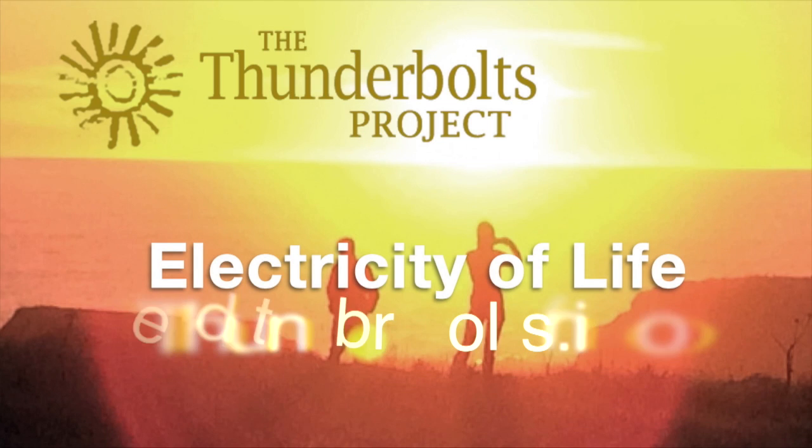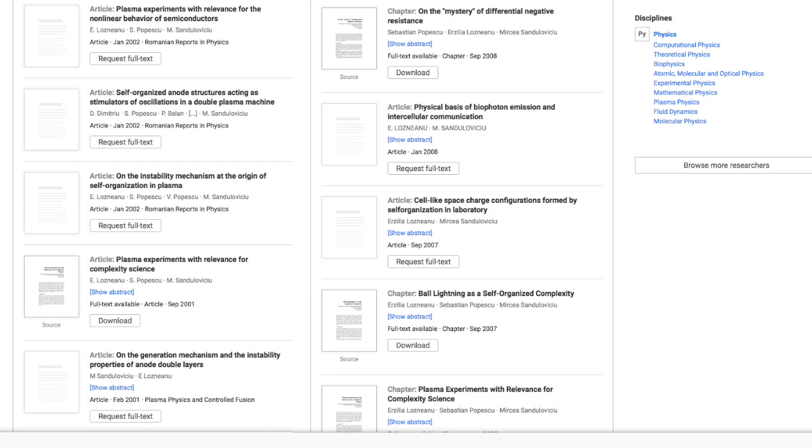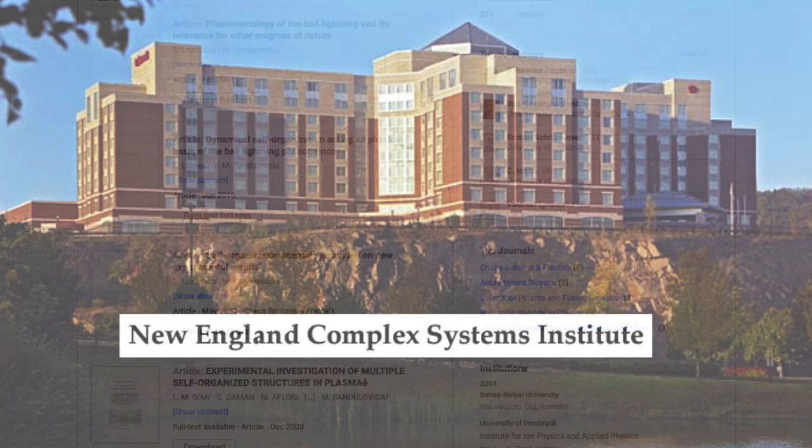Welcome to the Electricity of Life, brought to you by the Thunderbolts Project at Thunderbolts.info. An eventful series of papers on plasma physics were published out of Romania — a study of ways in which plasma mimics the self-organization and behaviors associated with living cells.